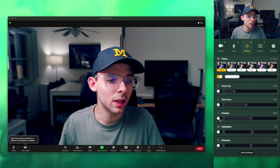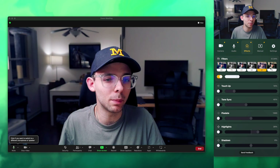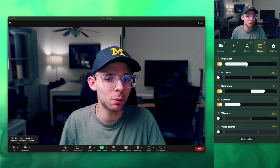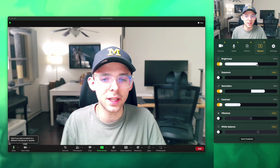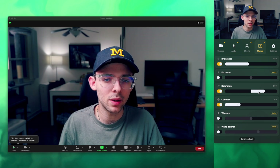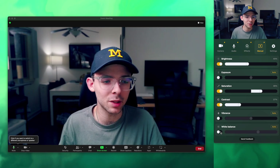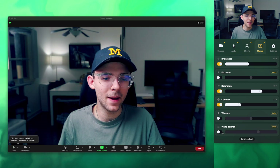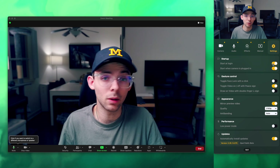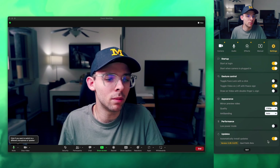You have the effects menu, which allows you to turn on touch up, turn on pixelation mode, adjust your highlights and shadows like you're editing a video, and apply built-in filters — I like G1, it's my color grade vibe. Then you have manual control to adjust exposure and brightness. You can adjust saturation — I like it a bit saturated — up contrast, vibrance, and other color-oriented adjustments. There's also white balance control. Within settings you can adjust whether the app opens at login, toggle face-up with a click, adjust output quality, anti-banding, low power mode, and check for updates.